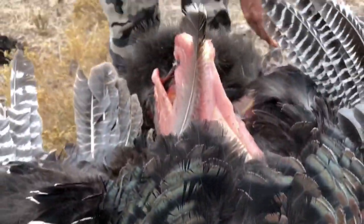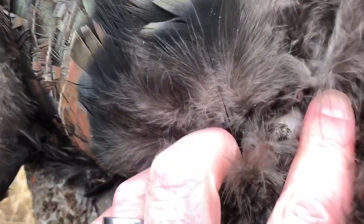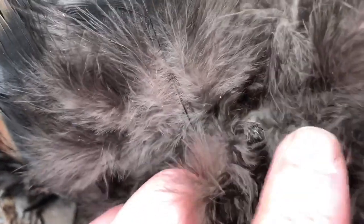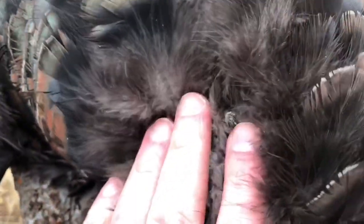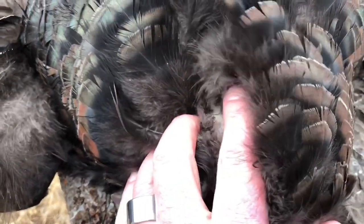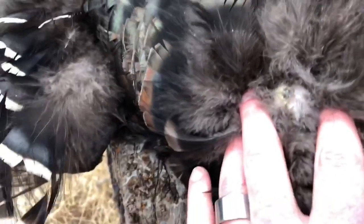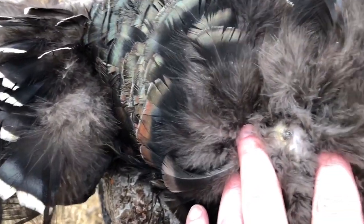As Trevor was cleaning his bird, I decided to take a look for his beard and I found it. You won't believe it — look at the size of that turkey beard. It's real business. That is really something.